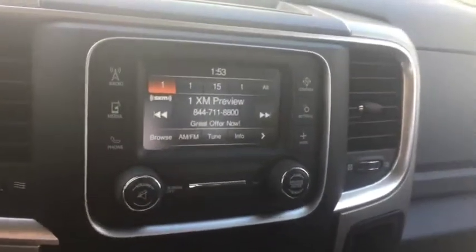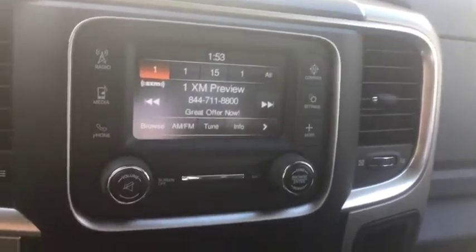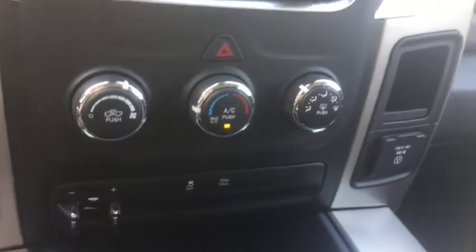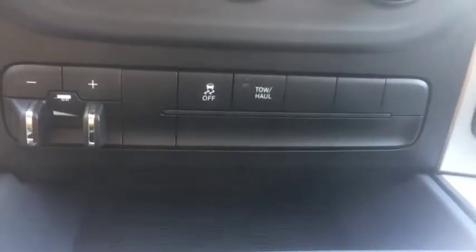Your 4x4 system is just right below here. The entertainment system comes with AM, FM radio, satellite radio, Bluetooth, USB and AUX ports. Climate control includes AC, defrost, and rear defrost. Motor controls down below include your tow hauling package and traction control.